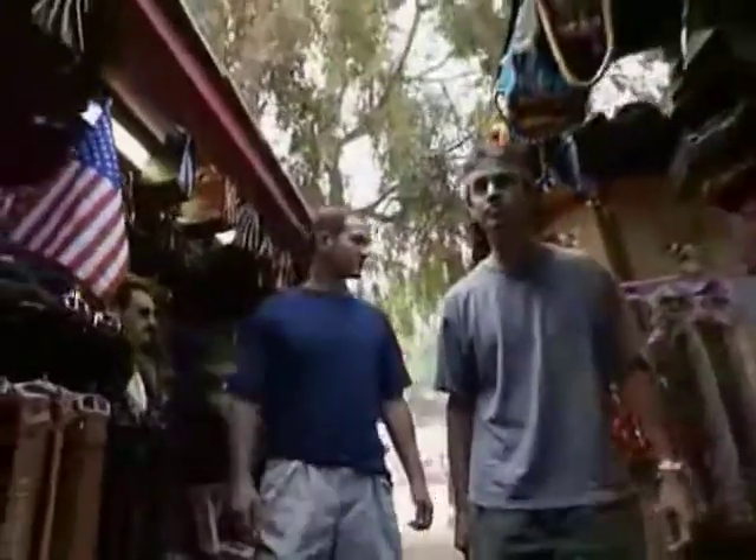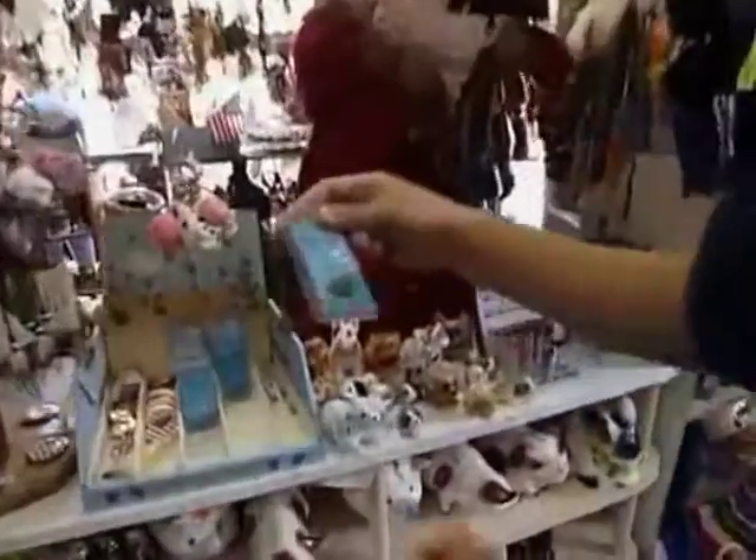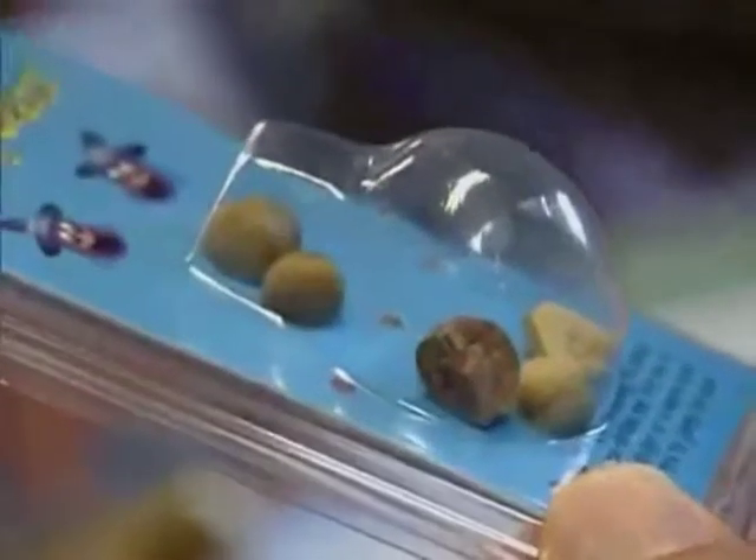Our number 9 is truly extreme because these guys first have to find a plant — a bean actually, but no ordinary bean. These are Mexican jumping beans.